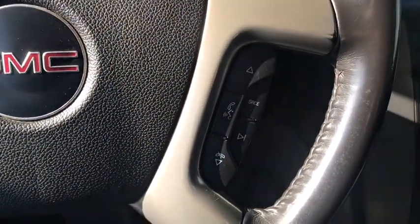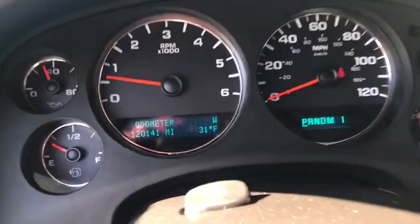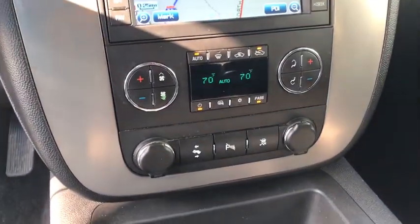Here are some of this vehicle's great options: navigation system, remote engine start, Bose sound system, leather-wrapped steering wheel, power steering, floor mats, AM-FM stereo with CD player and MP3 WMA capability.